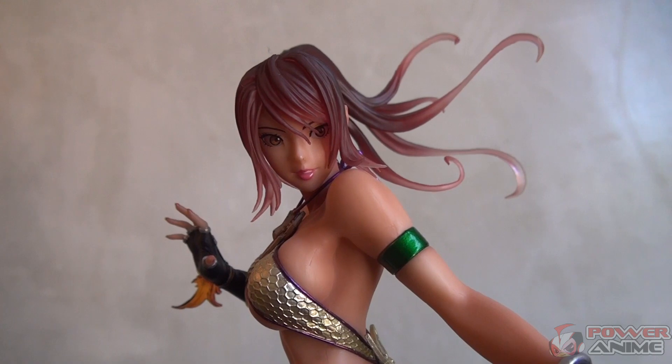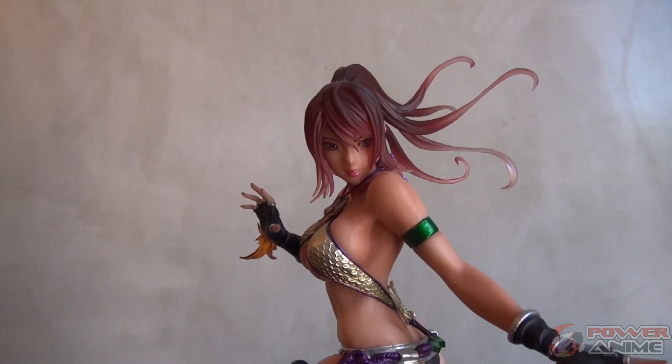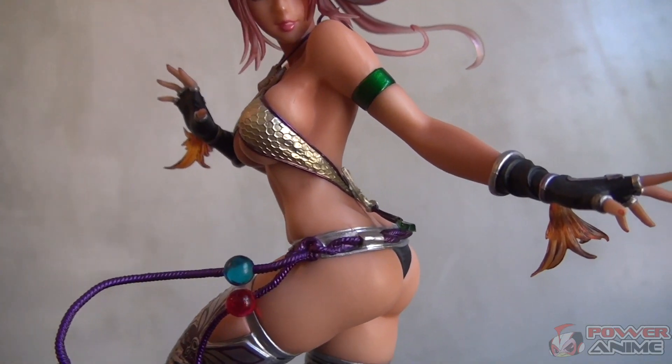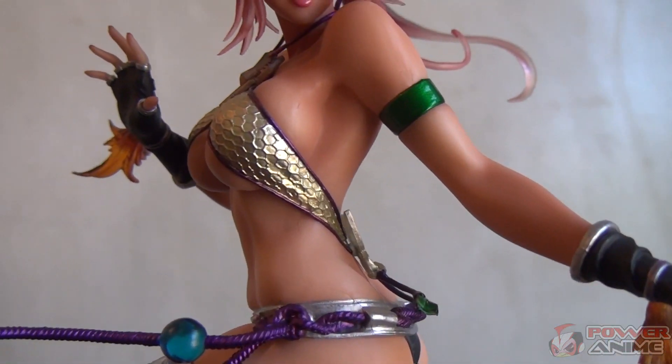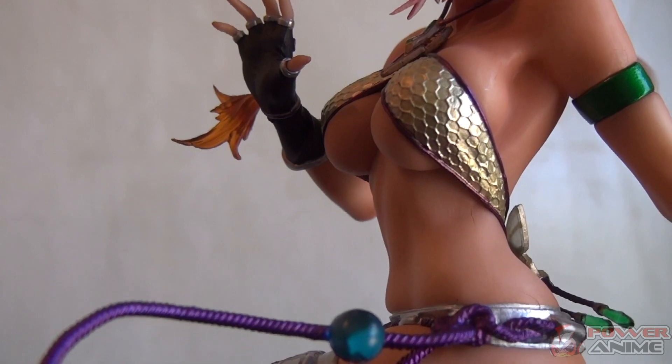He asked me to review this figure for all of you Tekken fans out there. We have here a Kotobukiya figure from the Tekken Tag Tournament 2, Christie Monteiro. Damn, this is one hot piece of PVC statue. If you've been collecting Kotobukiya figures, you know what's up — they make the hottest figures in the market.